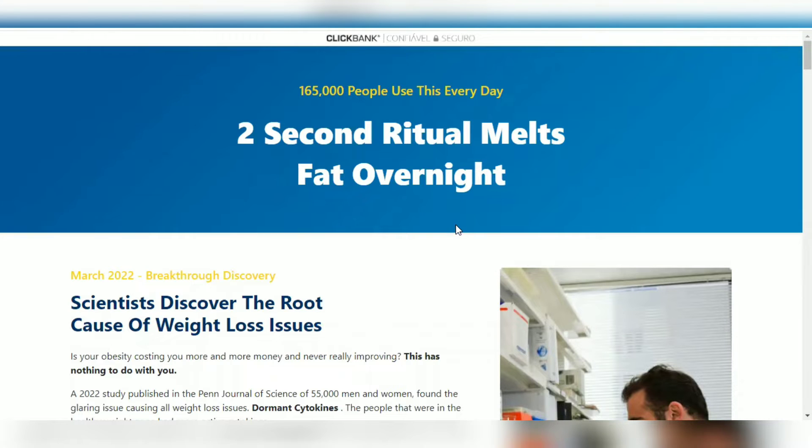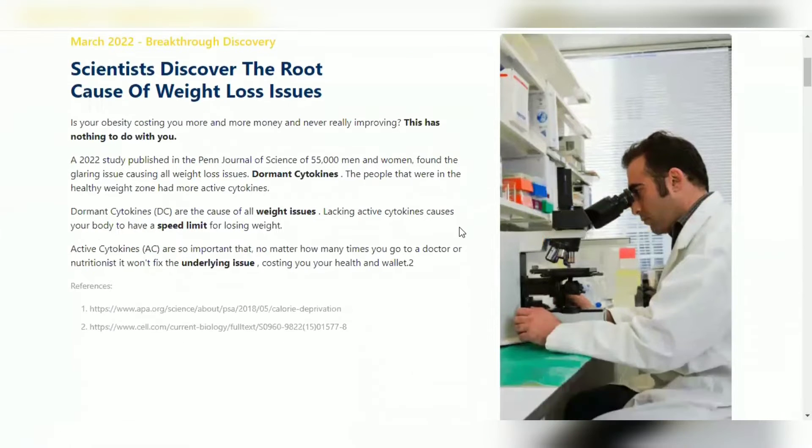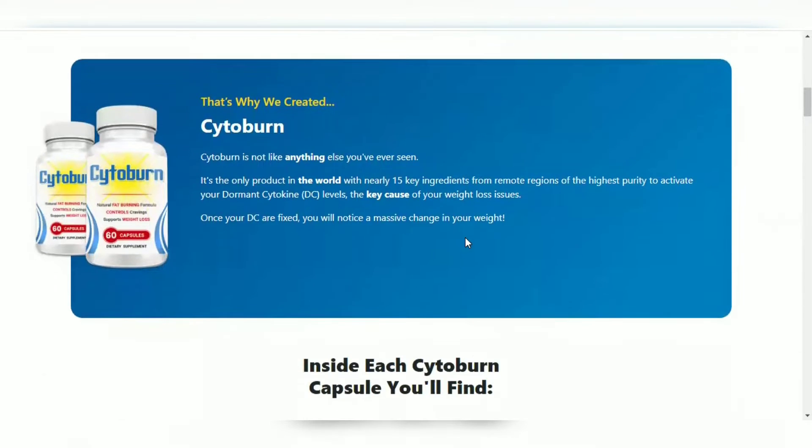Hi, my name is Sophia and today I'll tell you everything you need to know about Cytoburn before actually buying the product. I also have two really important alerts, so pay close attention to what I have to tell you.